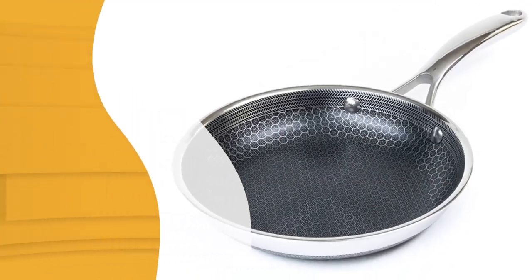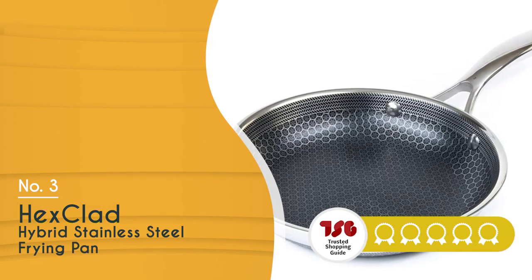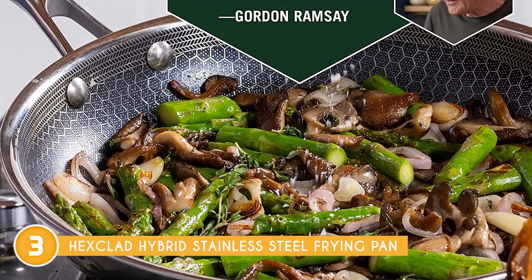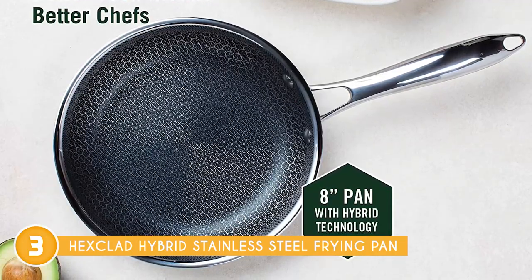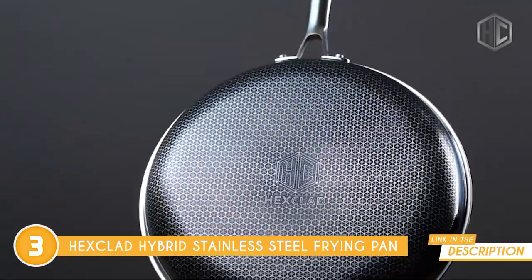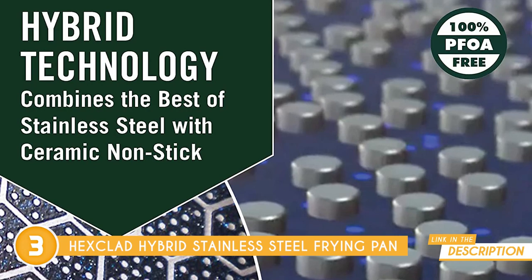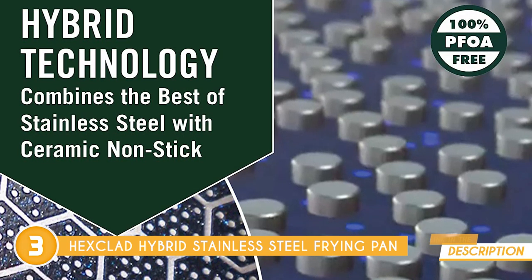The third frying pan on our list is the HexClad Hybrid stainless steel frying pan, which TrustedShoppingGuy.com has awarded a 5-batch rating. The HexClad Hybrid cookware stands out with its innovative hexagonal shape, combining premium stainless steel with a laser-etched nonstick surface for exceptional cooking performance. With a tri-ply structure featuring an aluminum layer between two layers of stainless steel, heat dispersion is optimal. The cooking surface is a unique blend of ceramic, diamond dust, and stainless steel, ensuring both performance and usability.